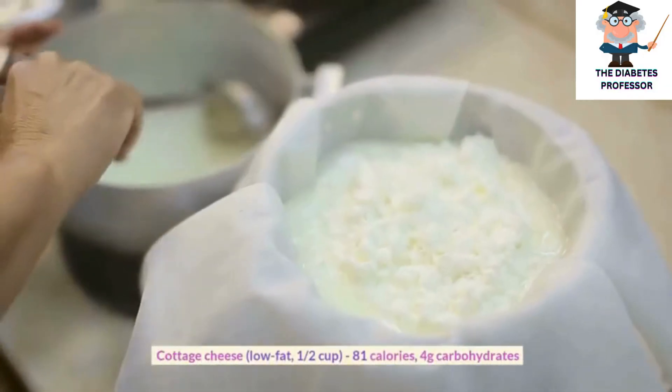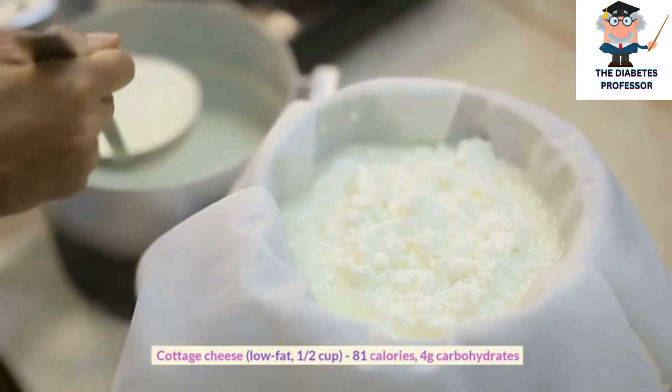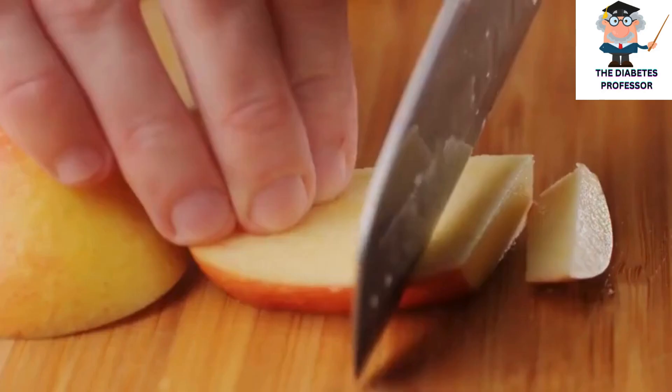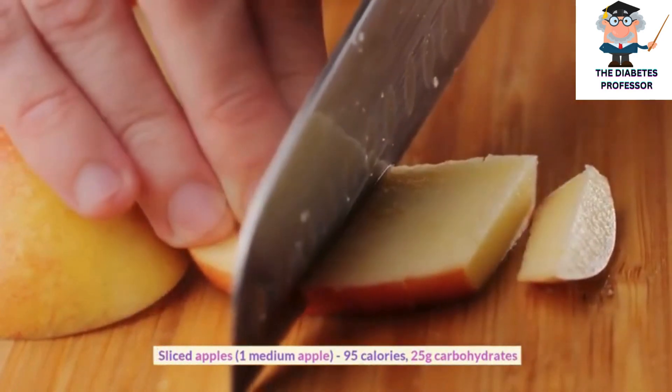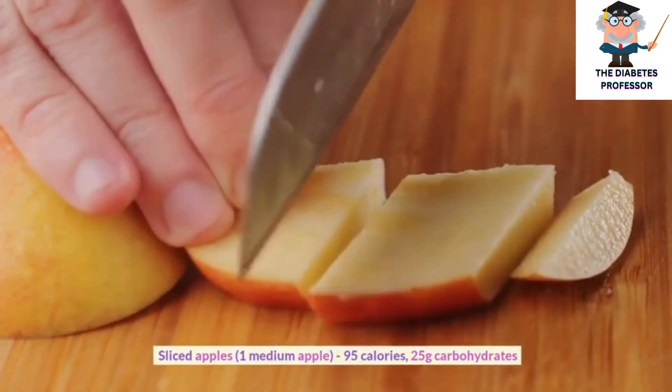Cottage cheese, low-fat, 1 half cup, 81 calories, 4 grams carbohydrates. Sliced apples, 1 medium apple, 95 calories, 25 grams carbohydrates.